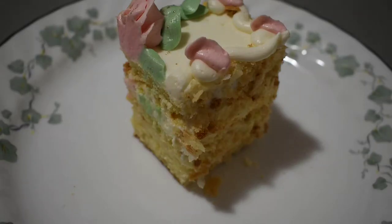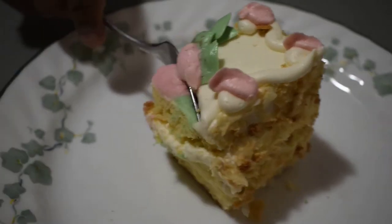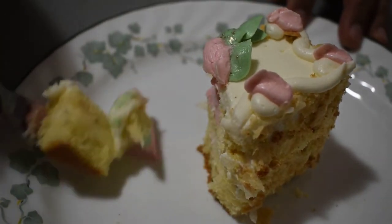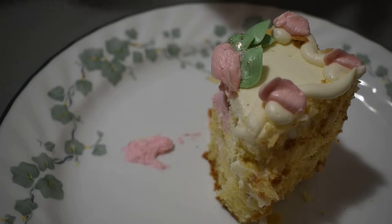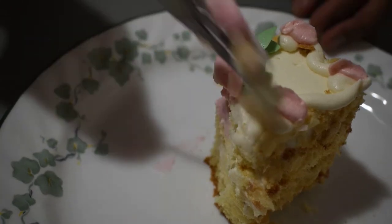The moment that I have been waiting for — I have my cup of coffee and let's taste it. Oh, nice and creamy. This is very good. My goodness, this is delicious.